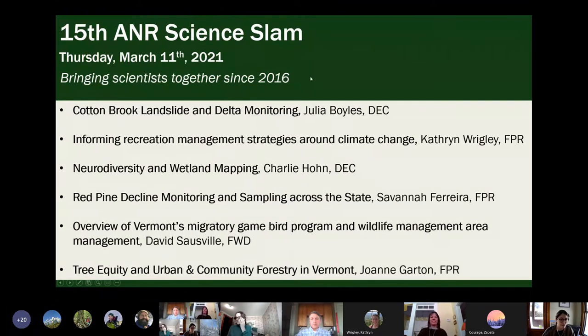Welcome everybody to the 15th A&R Science Slam, brought to you by the Science Advisory Committee, bringing scientists together since 2016. A big thank you to Joanne Garten and Casey Kathan, the SAC co-chairs, for making this happen.